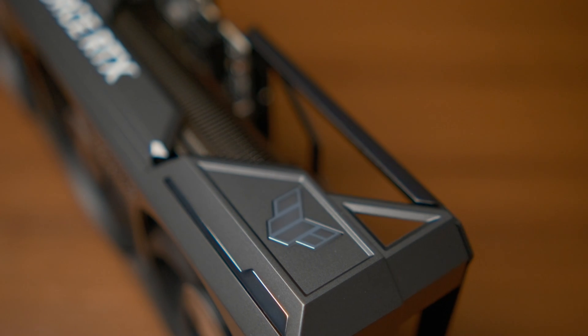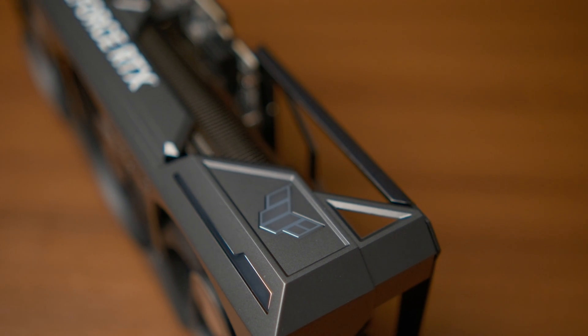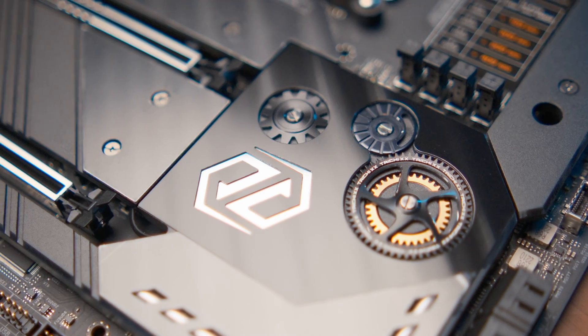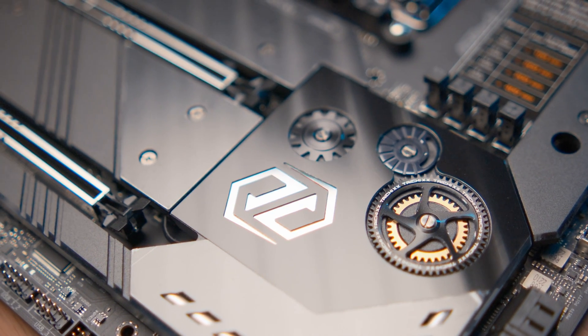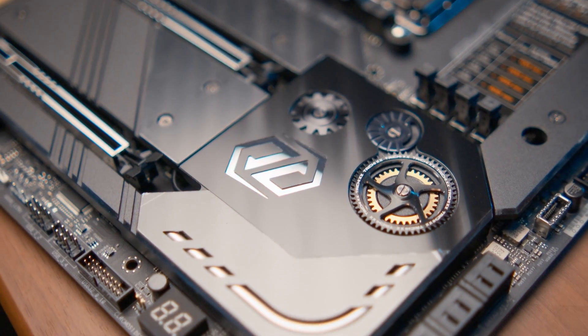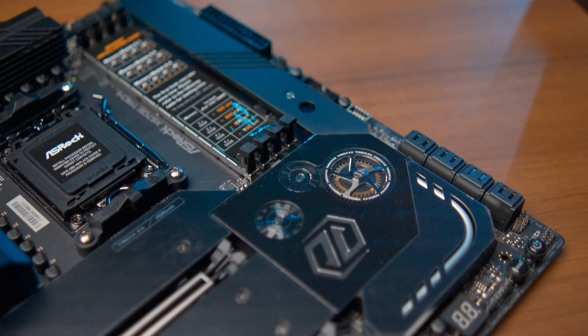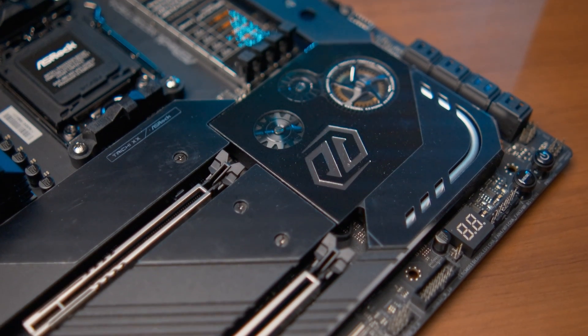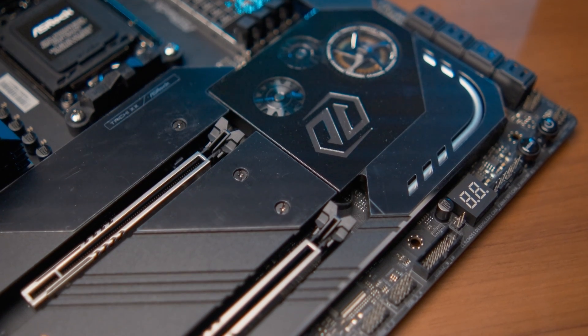GPU sag bends the GPU's PCIe slot and possibly also bends the PCIe slot on the motherboard. If your motherboard is weak and the PCIe slot is not properly reinforced, that can cause connectivity issues — the GPU may disconnect or the PCIe slot may stop working altogether. GPU sag is less of a concern on a high-end motherboard because it has a lot of structural reinforcement.